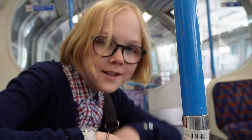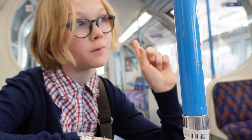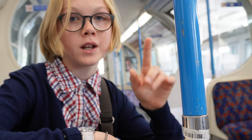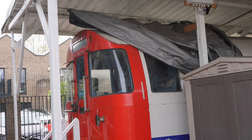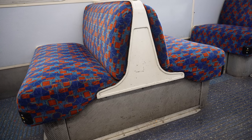So I'm inside the old 1967 tube stock carriage, which would have been used on the Victoria line. This one is refurbished and as it's here in this museum there's quite a lot to it. This tube stock had a different moquette pattern than the one seen on the 2009 tube stock, as well as a different seating layout.